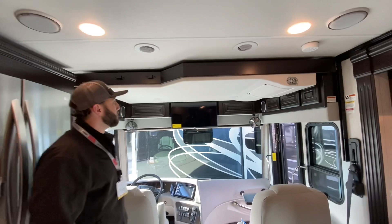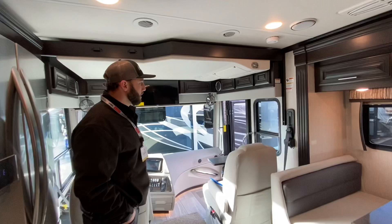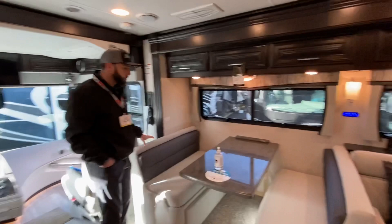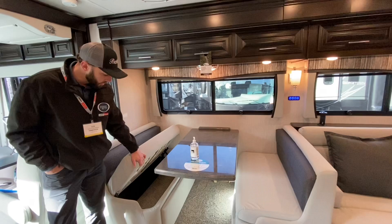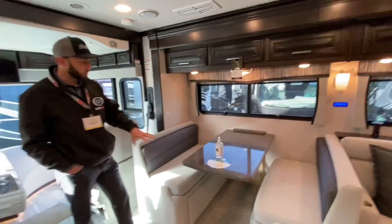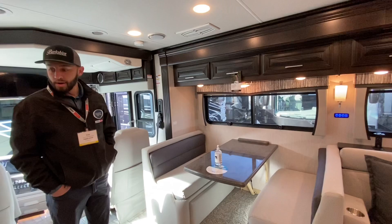The drop-down bunk is now standard on the 40E. Even at six feet tall, Tim can stand under it comfortably — it's not in the way, and it eliminates having to break things down for sleeping. There's also a nice oversized booth, which is a new style that lifts up in the front for storage — lots of storage underneath on both sides, with soft-close doors so nothing will slam.